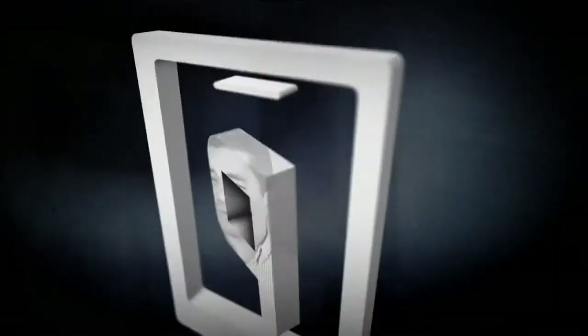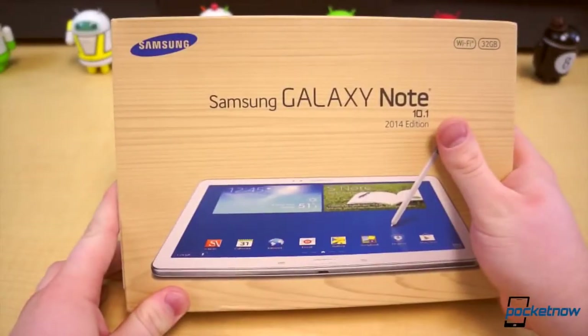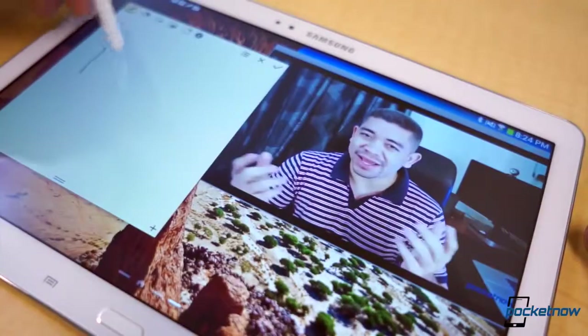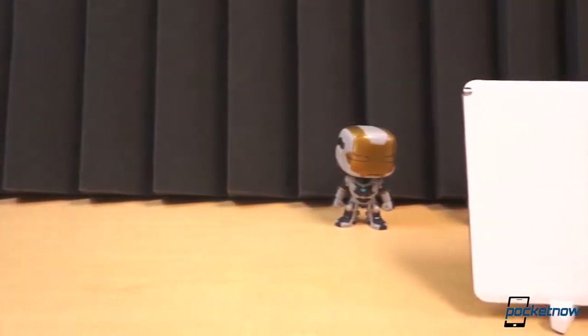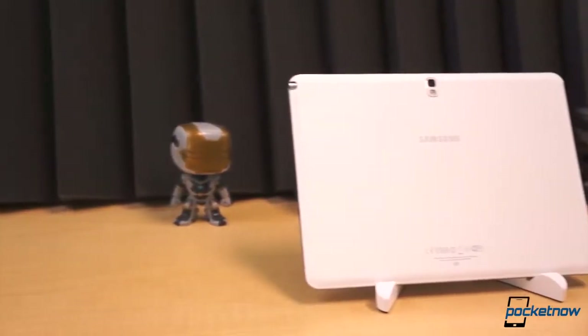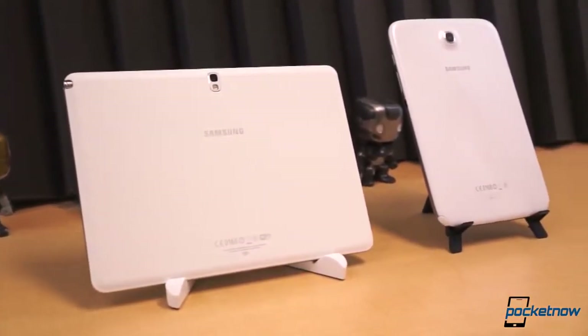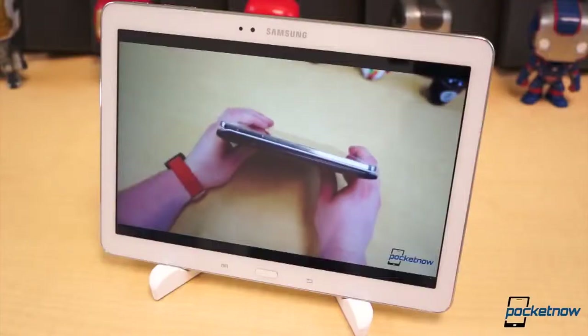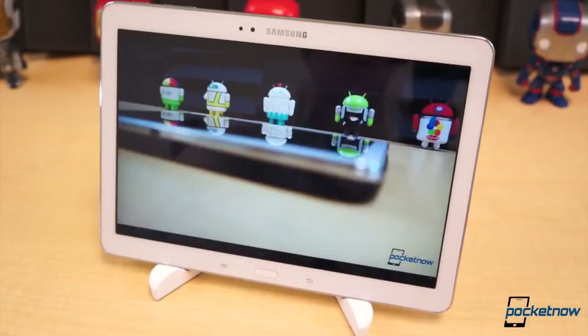Which one of Samsung's Galaxy Note tablets is the best? I'm Taylor Martin, this is Pocketnow, and this is the Galaxy Note 10.1 2014 edition versus the Galaxy Note 8.0. Samsung's Galaxy Note series is particularly unique in that it offers an incredible amount of productivity-driven features, as well as hardware which caters to that sort of use case. Which is the better tablet? Is the Note 8.0's compact nature enough to offset the extra power of the Note 10.1? Let's find out.